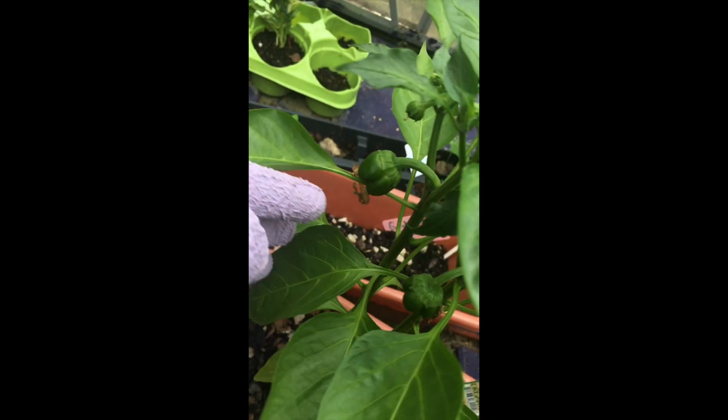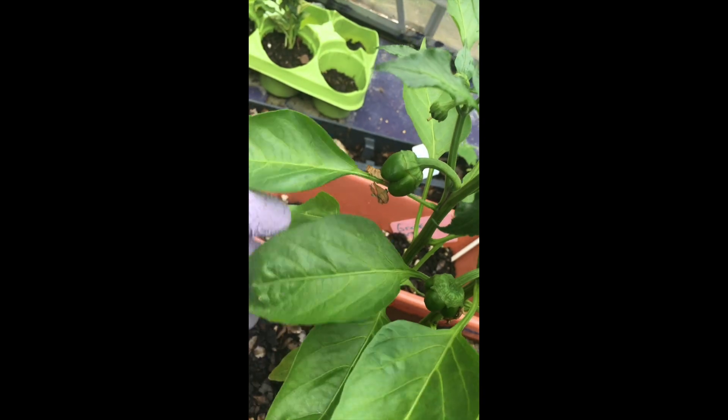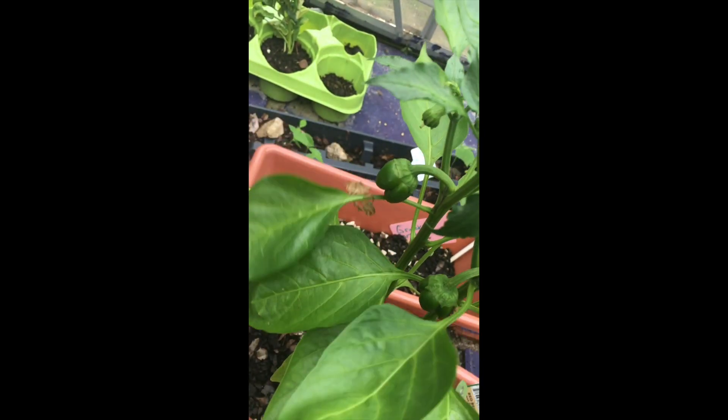Hey, y'all, welcome to the She Shed Greenhouse. Oh, they're supposed to be red peppers, but I guess maybe they start out green and turn red. I don't know, we'll see.